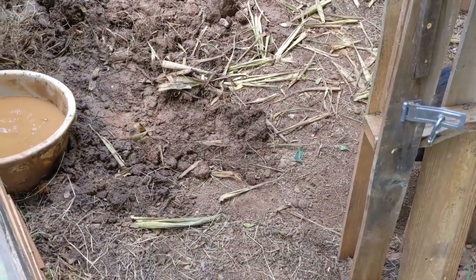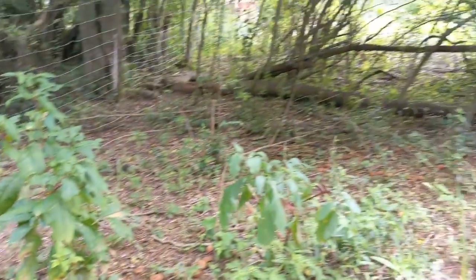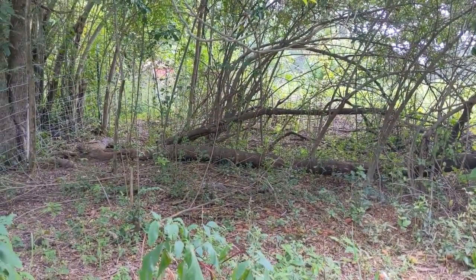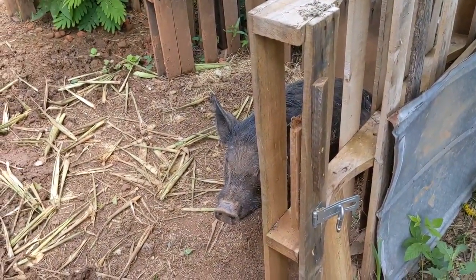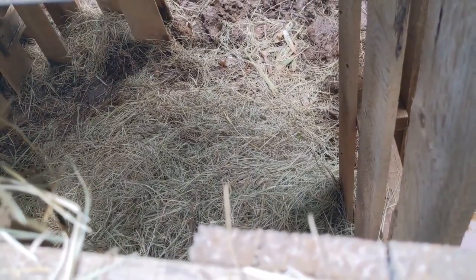Alright, Mama. You want to come out, you can. She's got a nice shady area if she wants to deliver out here, or in her pen — your choice, Mama, wherever you feel comfortable. Got a pile of hay over here in her nest, so if she wants to use that, she's got that as an option too.